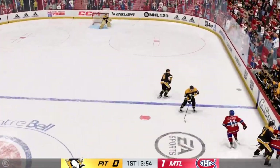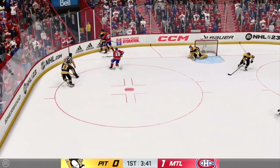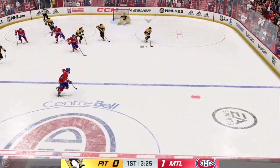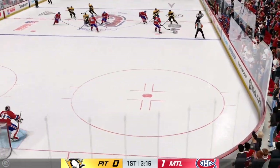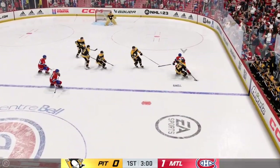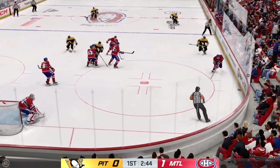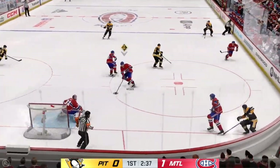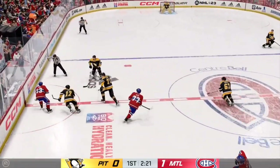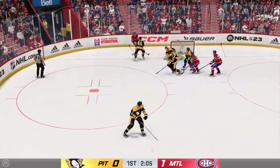Montreal's won the draw in the neutral zone. Dumps it in. Pittsburgh's got a hold of it against the wall. The Penguins take possession in the defensive end. Along the side, here they come through the neutral zone. Along the right wall and into the offensive end. The Penguins pick up steam and are on the attack. Montreal's got the puck along the boards. Through the open ice, they're picking up steam. Shot from the wall, and he stands tall.